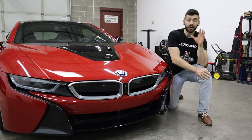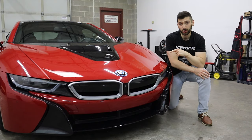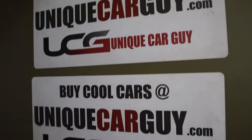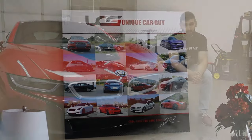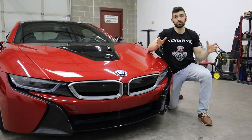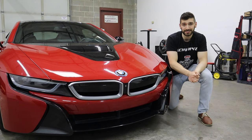Before we get started, I wanted to give a huge shout out to Jim at The Unique Car Guy for letting me borrow and review this car. If you guys are in the market for a cool, unique car, I would definitely reach out to him — I'll put the link in the description below. He always has access to the coolest assortment of vehicles, so check out his website and reach out because he can find a specific car you're interested in buying.